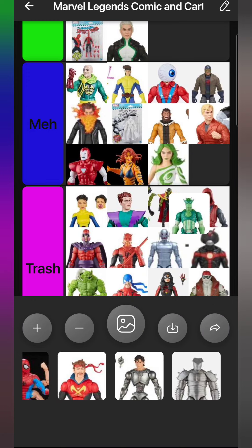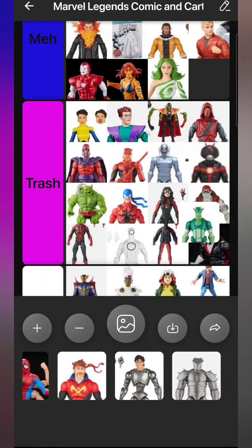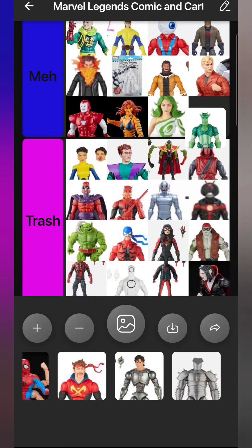Super Adaptoid should have the Wasp wings on him, he has the wrong style shield for Captain America, and he uses a more modern-style Captain America body when he should look more classic. Disappointing figure, yes - but he still looks impressive on the shelf because he's big, and I like his head sculpt a lot. He goes in Meh. I was hoping for more from Super Adaptoid.